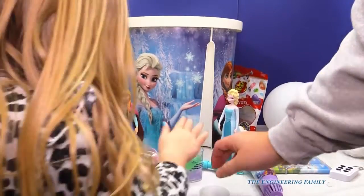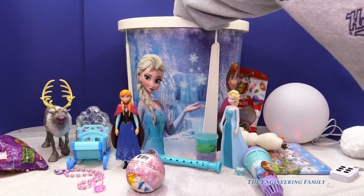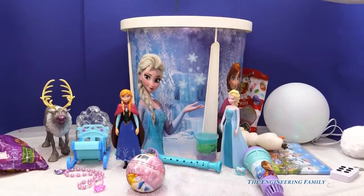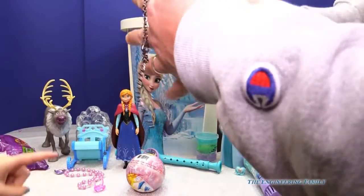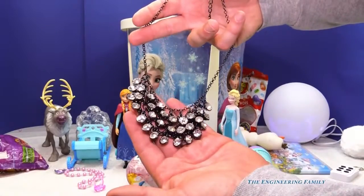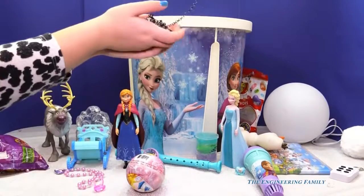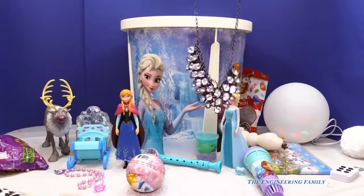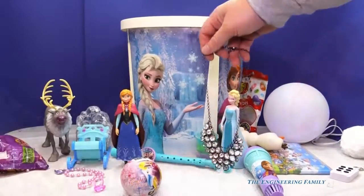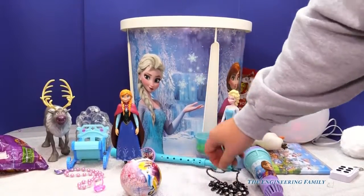Let's see what we have next. Ready for the next thing? We have — oh, look at this jeweled necklace. I think this is part of Arendelle's jewels, don't you? Yeah! Let's make sure Hans doesn't get it — he'd probably try to steal them, wouldn't he? Let's put it right by Elsa in front, because we don't want anybody to steal these jewels.